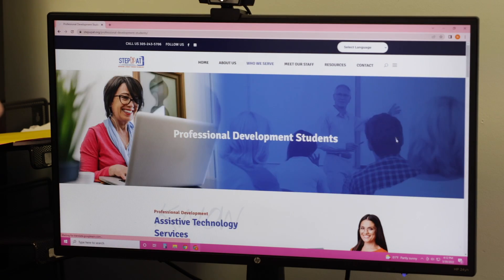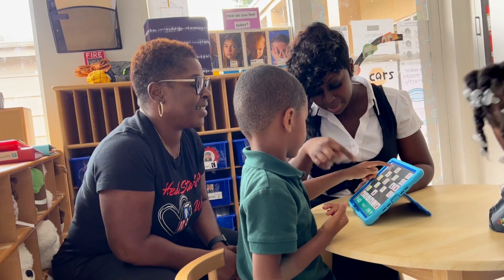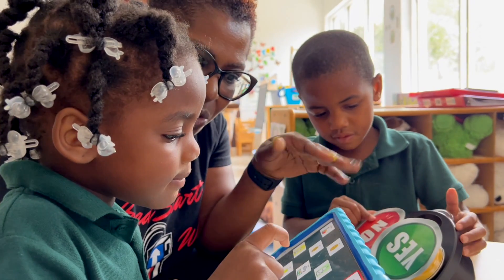La página mostrará el botón de registro donde pueden llenar su información para acceder al módulo 1 de enseñanza temprana y las consideraciones para seleccionar AT. Este paso ayudará a los maestros a entender el contenido y contexto de Step Up AT dentro de su escuela.